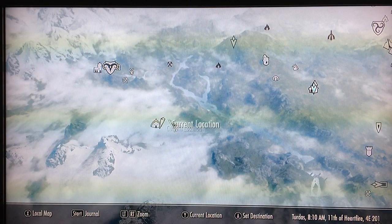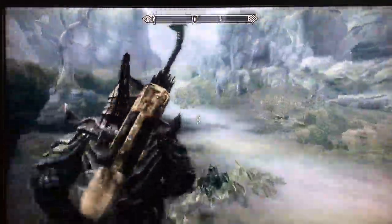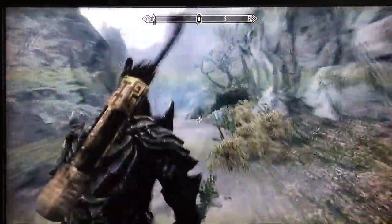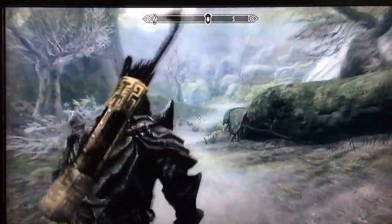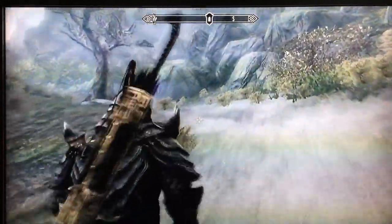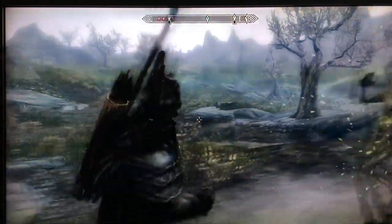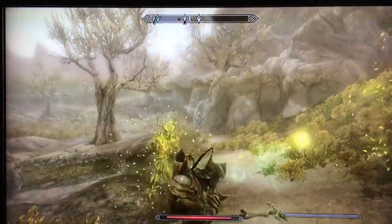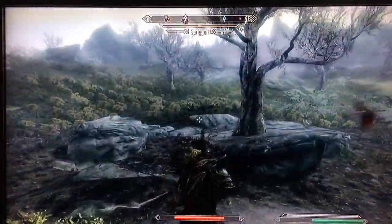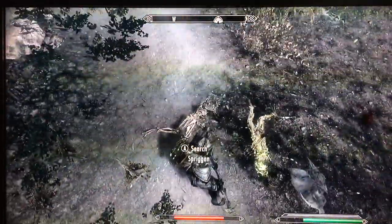Of Arkngthand — I'm hoping I'm pronouncing those correctly. You wander up the path toward the Dwemer ruins. It is in the wild and you may encounter either random creatures or Forsworn. That earthquake is for a quest in Arkngthand.